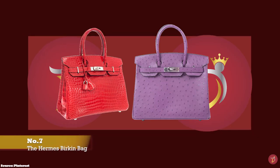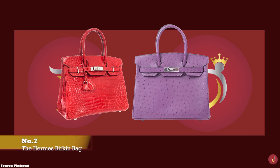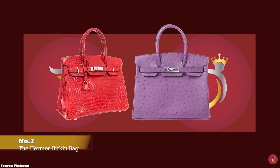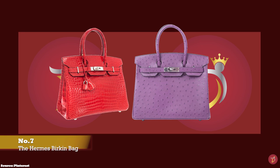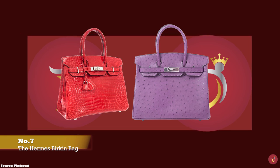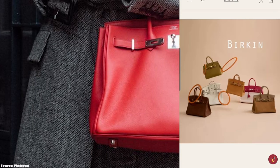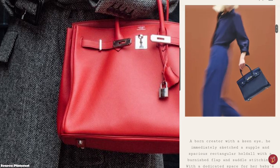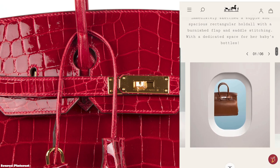Hermès Birkin bags are amongst the most desired items in the luxury fashion industry, and a lot of time and skill goes into creating this iconic bag. The Hermès Birkin bag was not actually a runway success initially and it took until the late 1990s and early 2000s to gain its reputation as a symbol of status and wealth. The bag is inspired by and named after cultural icon, singer, actress and model Jane Birkin — an English actress based in France during the majority of her career.